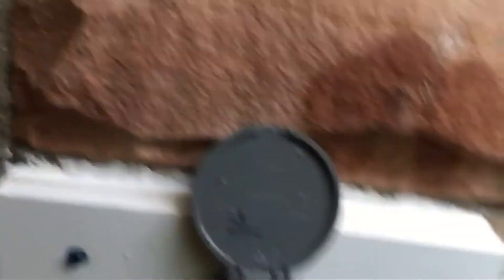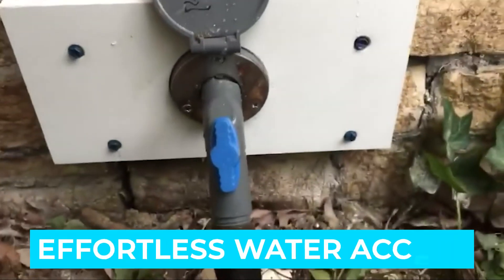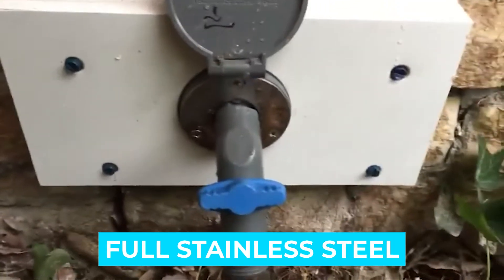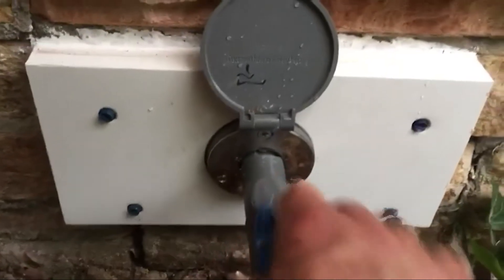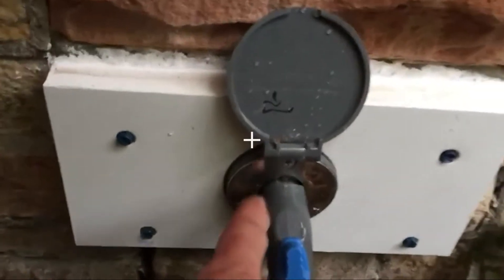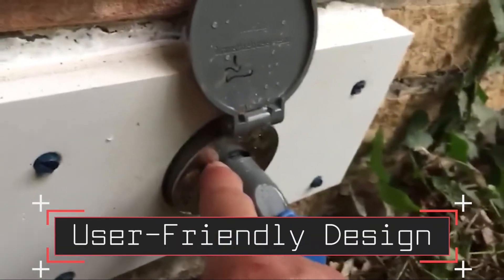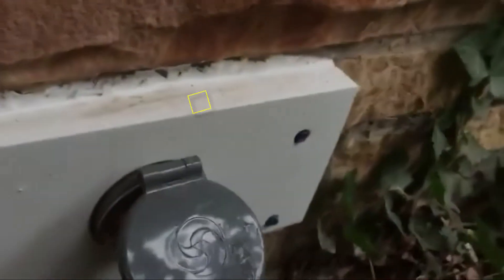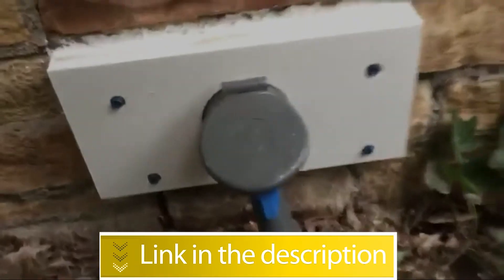Notable features: effortless water access, no maintenance, no worries, full stainless steel hydrant. Notable specifications: simple installation, user-friendly design. Users rated this product 4.8 out of 5. Check out the description below for additional information.